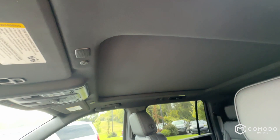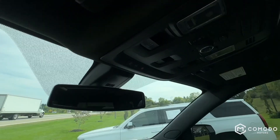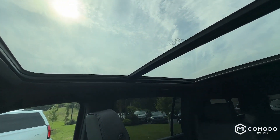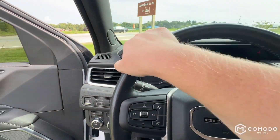Check out these seats. That is all a sunroof — let's just pull that lever, opens up all the way. I think we're going to leave it like that; I think it looks a lot cooler.